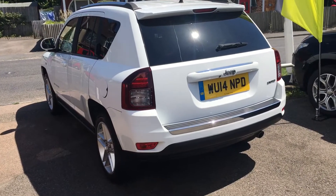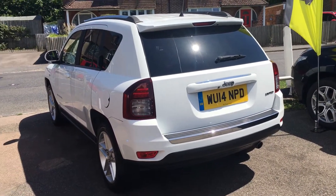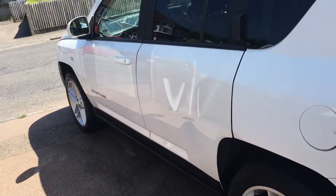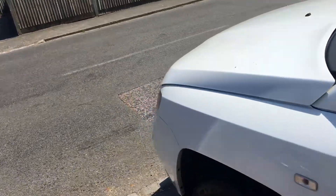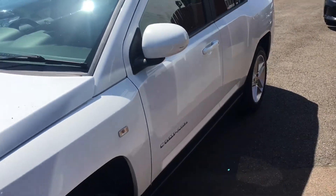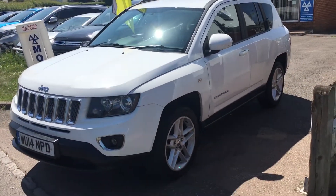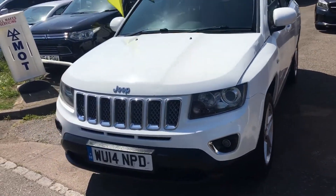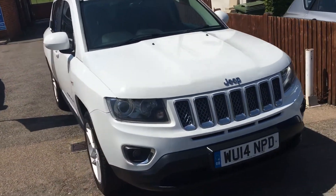It's a 2014 on a 14 registration. As you can see, it's finished in a very attractive white. It's got a fantastic service history — loads and loads of bills, receipts, invoices and a stamped book — and it's a very well-appointed motorcar with black leather, climate control, ABS brakes, power steering, and two keys, just to name a few.